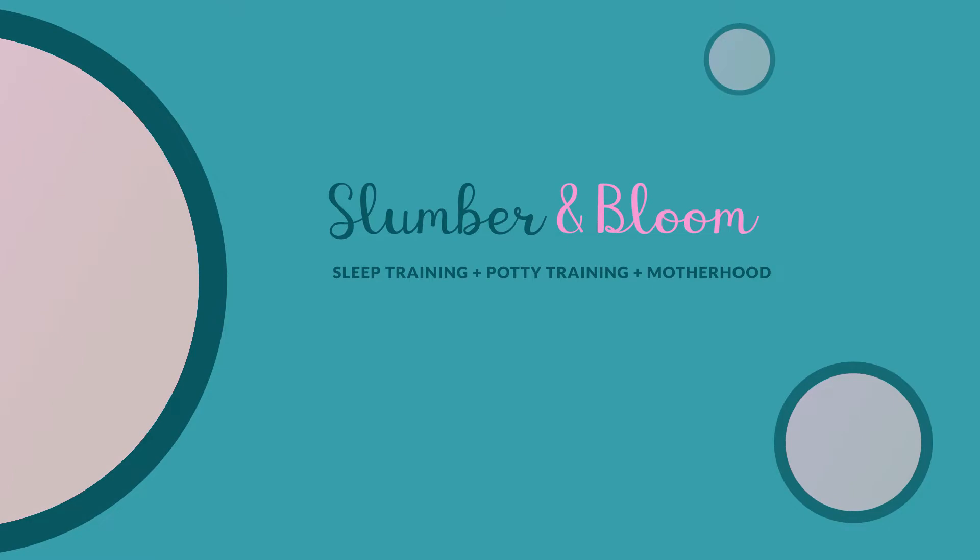Many parents are ready to ditch the crib and get their kid in a toddler bed, but there are definitely some things that you need to know first. There are so many different tips I can give you about transitioning your child to a toddler bed.